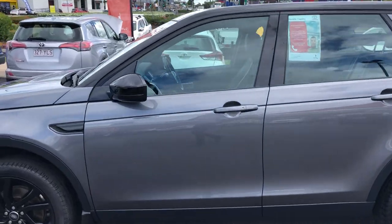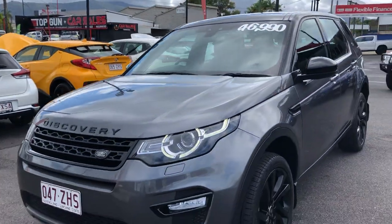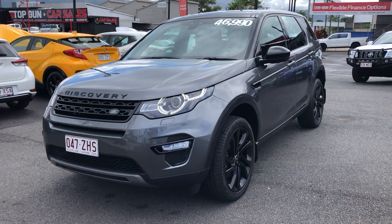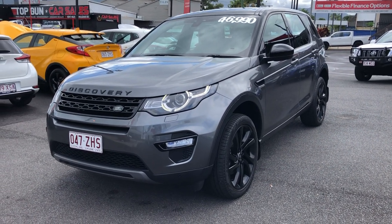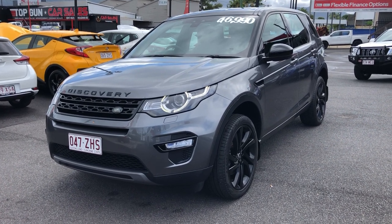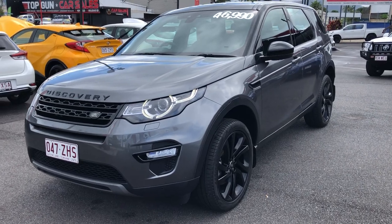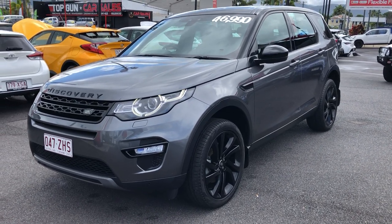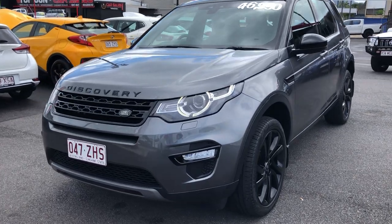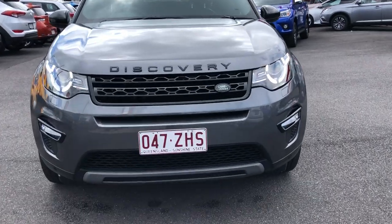Most importantly, back to the Discovery Sport — it is my favorite car on the yard. It's got a bunch of extras and I think the color combination looks amazing. You can see the price still says $46,990 driveway — we only discounted the vehicle to $44,990 last night, a $2,000 discount. That price includes stamp duty, GST, registration, and all your on-road costs.